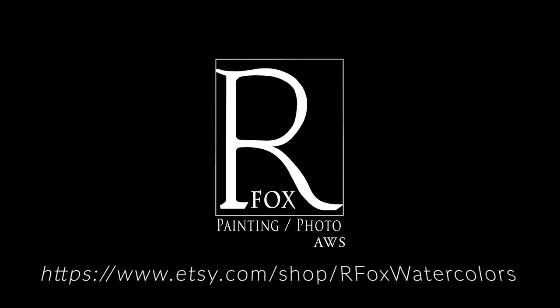I hope you enjoyed this One Minute Watercolor Magic today. If you'd like to see some more of my work online, visit my website at rfoxphoto.com. If you'd like to order reproductions, you can visit my Etsy shop at rfoxwatercolors.com. Thanks so much. I look forward to seeing you guys again and happy painting.